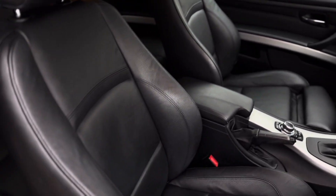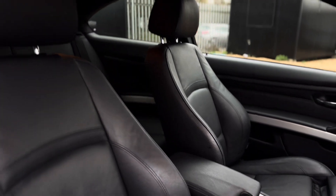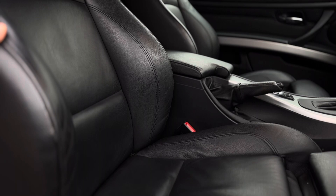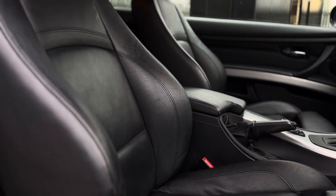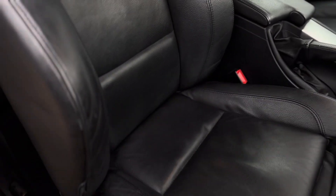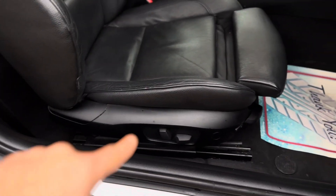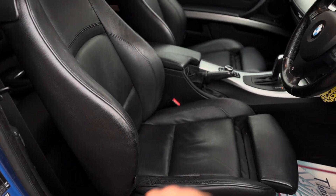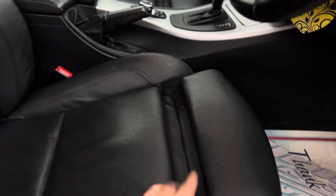The interior is in very good condition. They call this black Dakota leather — everything looks good. There is a bit of wear just here, as you'd expect. It's done over 80,000 miles and it's an 11-year-old car, so it's as expected, but nothing excessive — it looks pretty good. You've also got electric adjustable seats to tilt forwards and backwards and raise higher and lower, plus leg extenders just here if you have long legs.